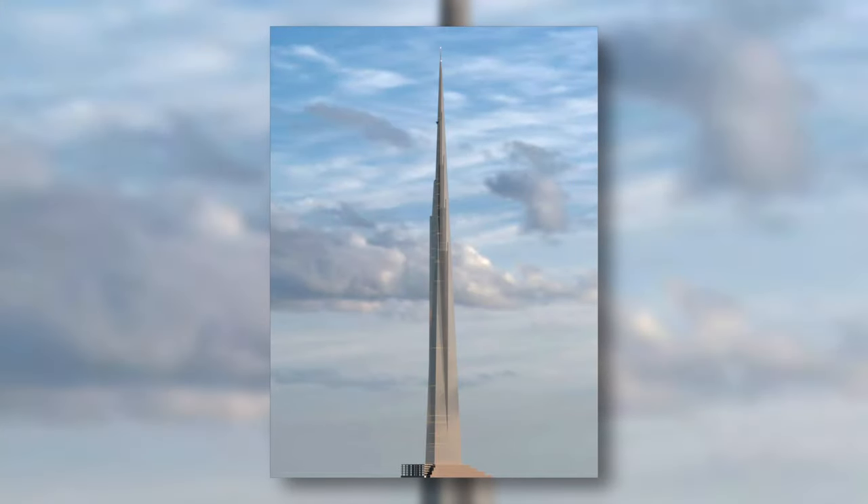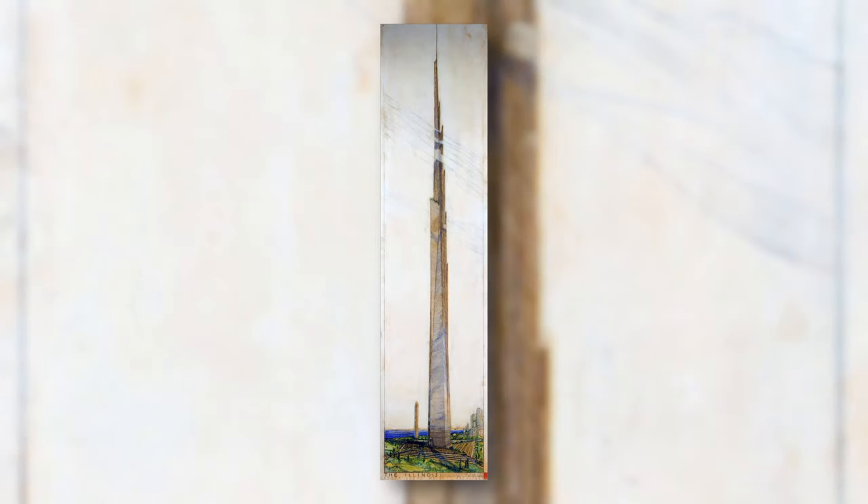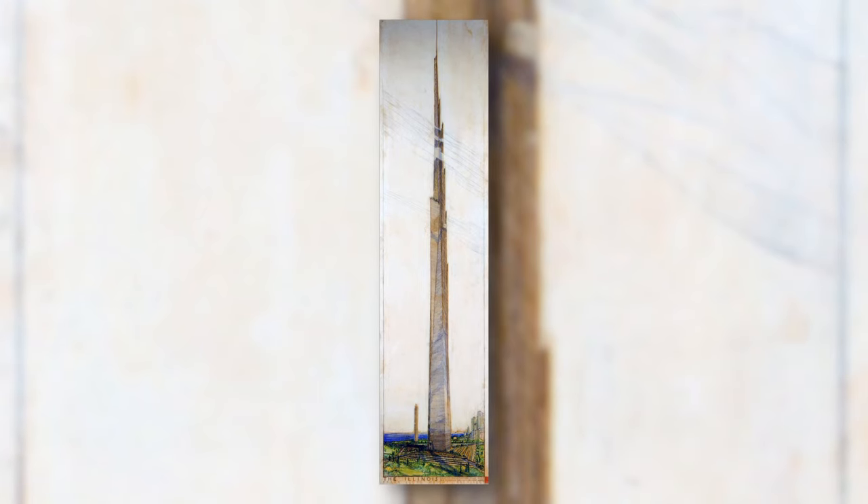The Illinois, also known as the Mile High Illinois, was a proposed one-mile-high skyscraper by architect Frank Lloyd Wright, described in his 1957 book A Testament. It would have had a total height of 1,730 meters. If it had been built, it would still be the tallest building even today.